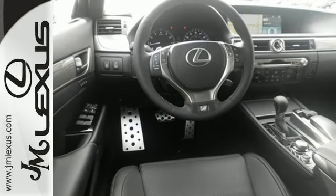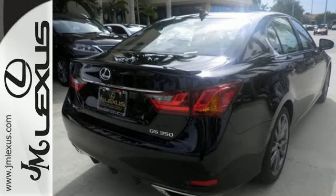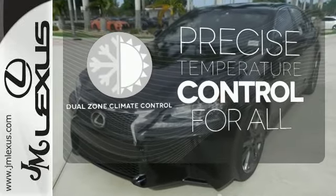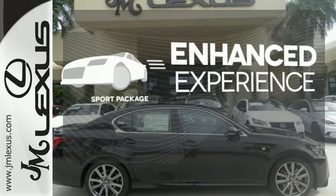remote touch, smart key, and electronic traction control, every aspect of the driving experience is under your dominion. No one will complain about the temperature with the dual-zone climate control. Drivability and functionality is enhanced with the included sport package.